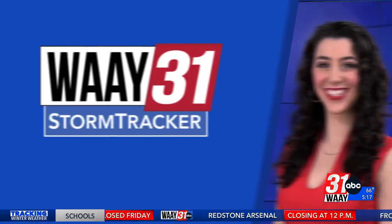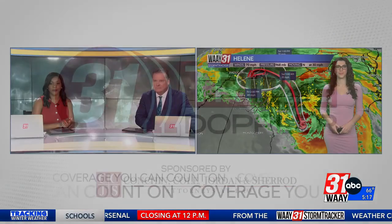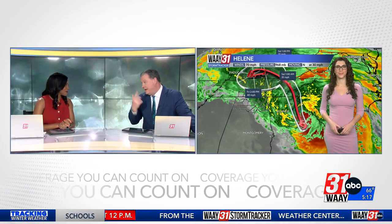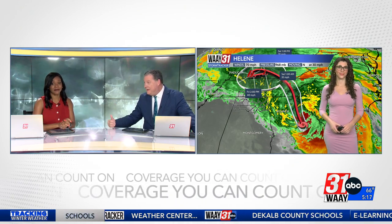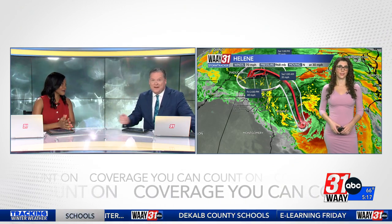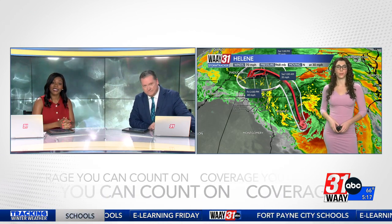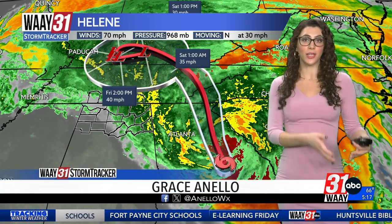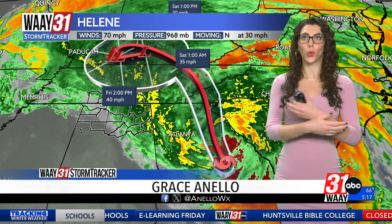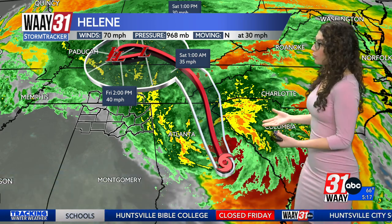WEA 31 StormTracker Meteorologist Grace Anello with 31 Triple Doppler. I hear the rain on our rooftop, and I can only imagine as it goes east to Sand Mountain and then into Georgia, how much more they're hearing than we are. I have family that lives not far from Atlanta, and they were messaging me late last night about the torrential rain and wind — just unbelievable.